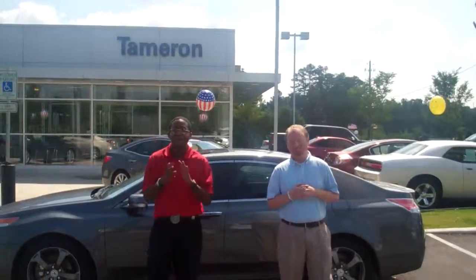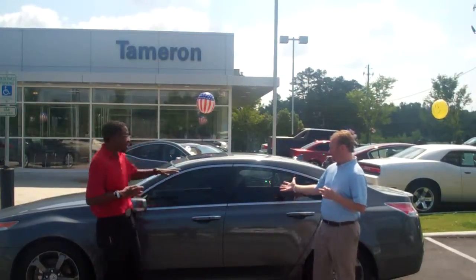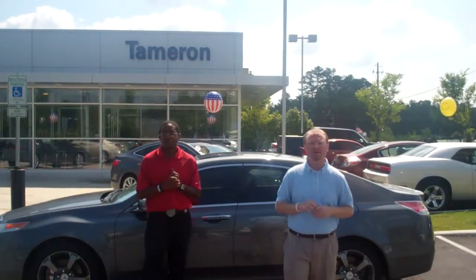Demetrius, Jonathan Reeves, Tameron Hyundai. Thank you so much for your recent inquiry on this lovely 2010 Acura TL. It's a beautiful car, it's a beautiful day. I'm Jonathan Reeves and this is Jeremy. Demetrius, once again, thank you so much for taking time out of your busy day.